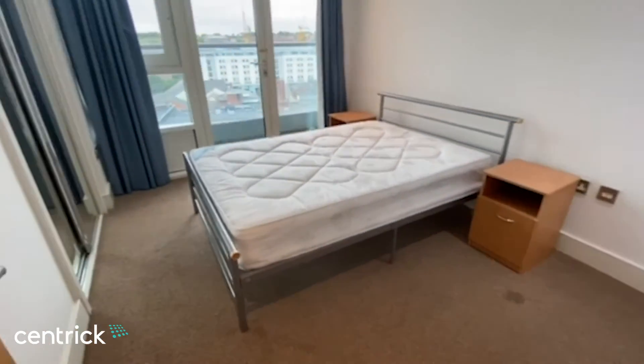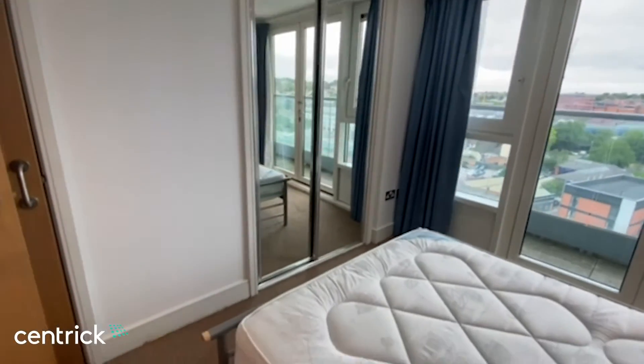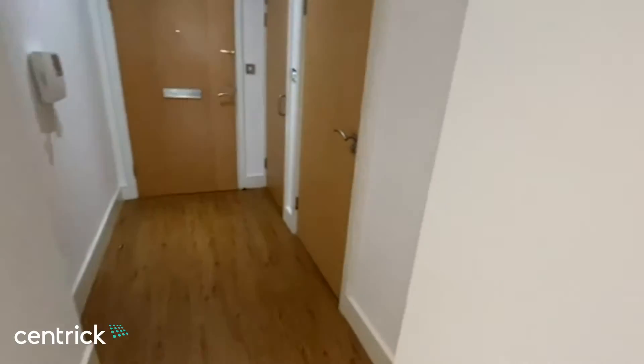The bedroom is fully furnished and fitted with integrated wardrobes, leading through to the bathroom.